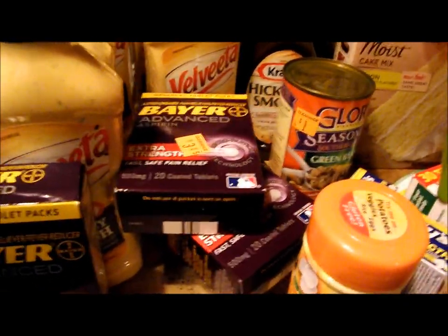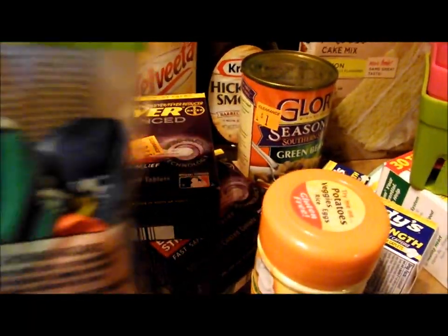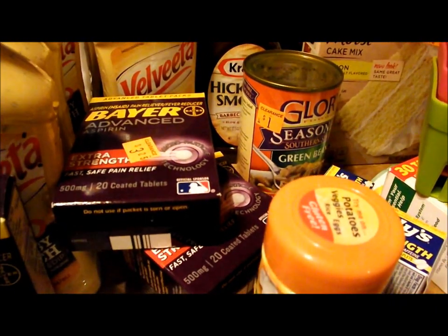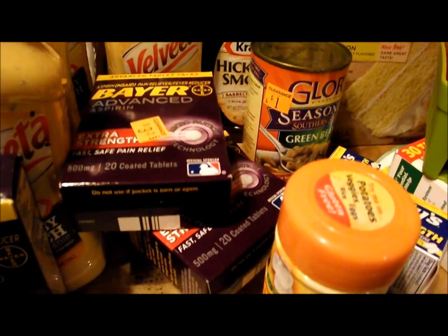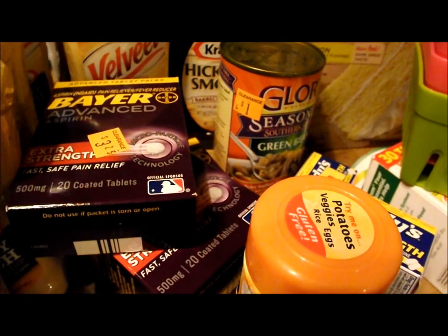Before I start showing you those items, I did get two penny items today. I got these graduation balloons. They've been at my store the last couple times I've seen them, and I finally said I'm going to buy them. I don't know what I'm going to do with graduation balloons.